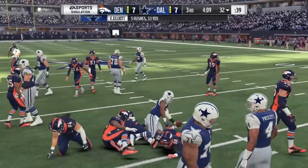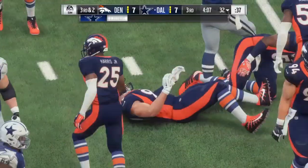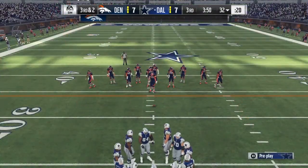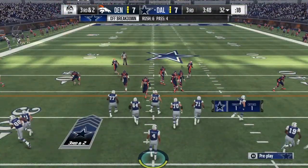His negatives: he lacks lateral quickness, is unable to sustain his drive blocking, loses leverage battles, and his base narrows as his slide progresses. His pro comparison is Justin Britt.